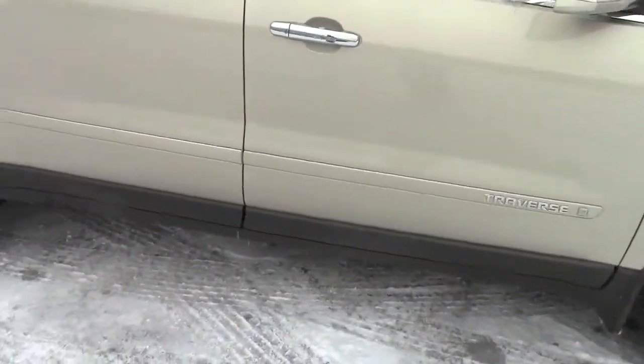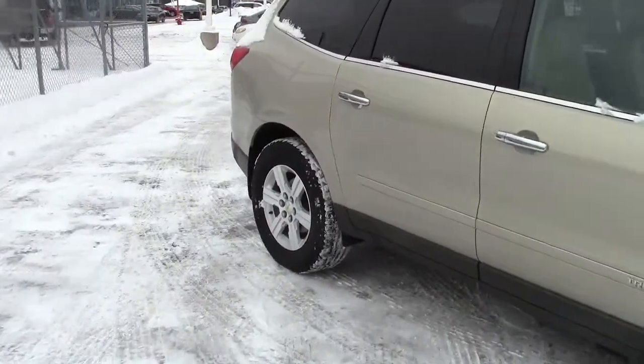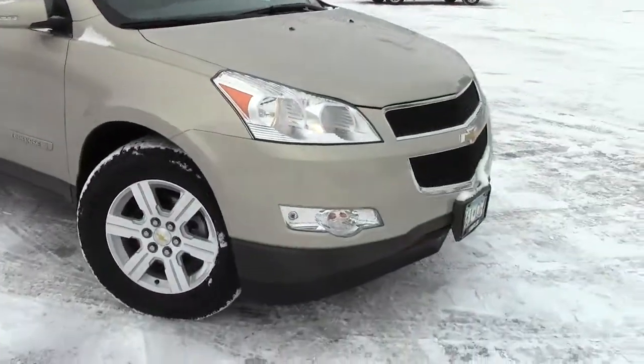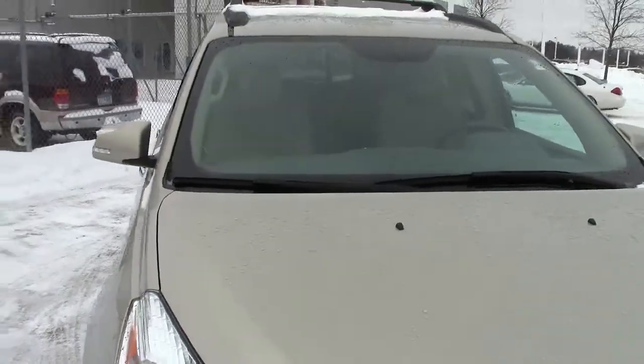It has four-wheel anti-lock brakes, privacy glass up here, stability control, traction control, does have a backup camera in the back as well, and a tire pressure monitoring system — all of these things making sure that you're as safe as possible out on the highway.